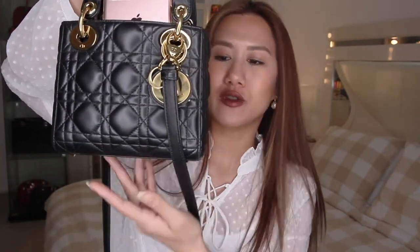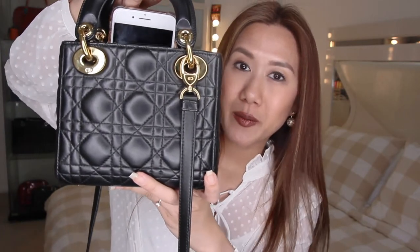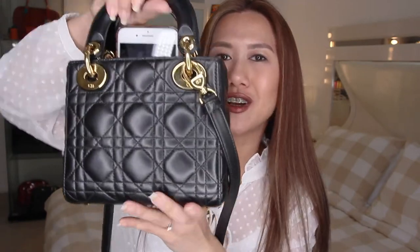This is my bag — the Lady Dior Mini in black lambskin leather with gold hardware. I've had this bag for nine months now; I got it as a birthday present. My obsession with mini bags or small bags is still going strong, and I could confidently say I have mastered how to pack small bags.